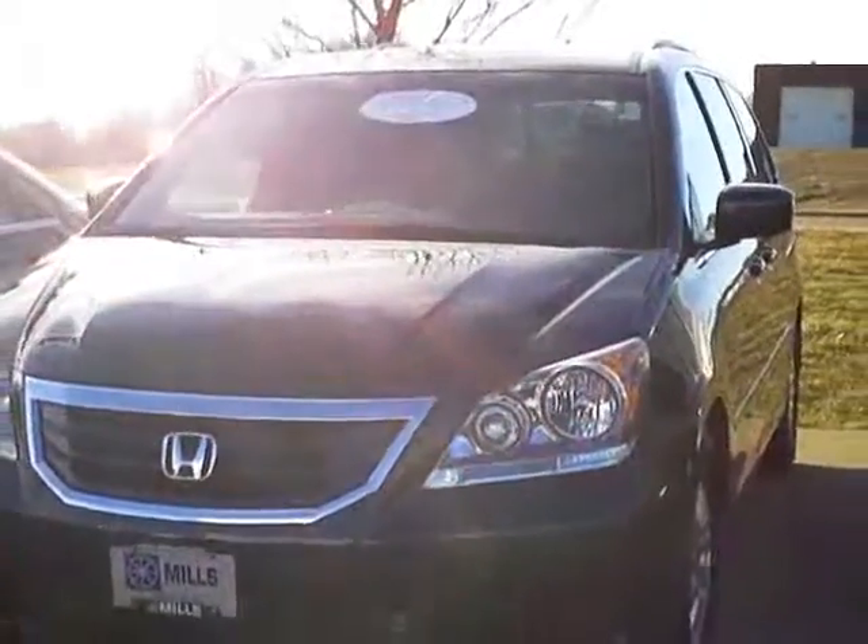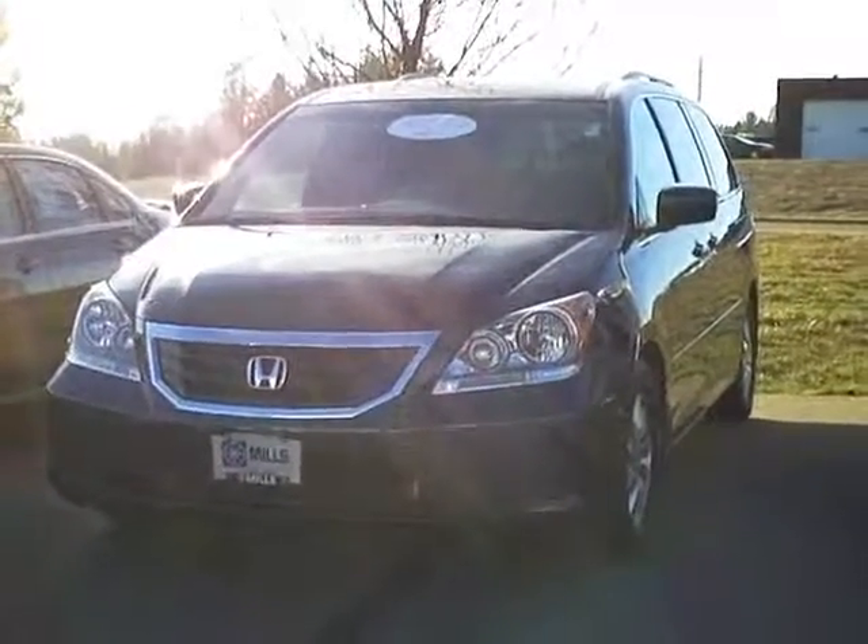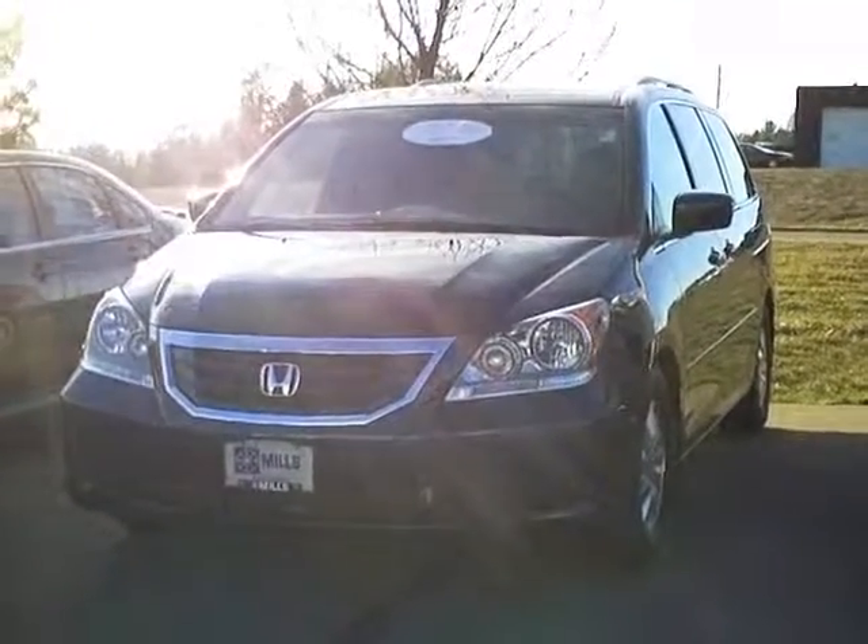You can see this vehicle in person at Mills Honda on Highway 210 Brainerd Baxter. Call us at 1-800-899-7525. Thanks for shopping with us at MillsAuto.com.